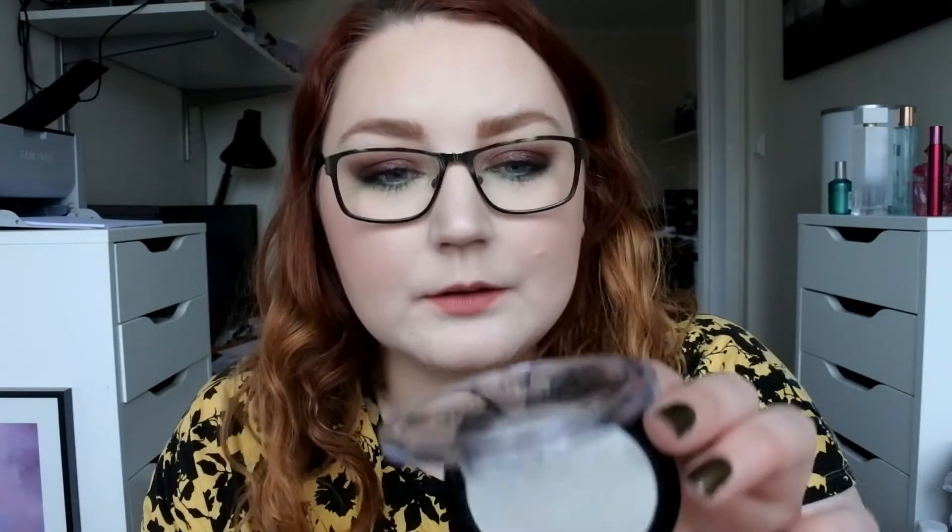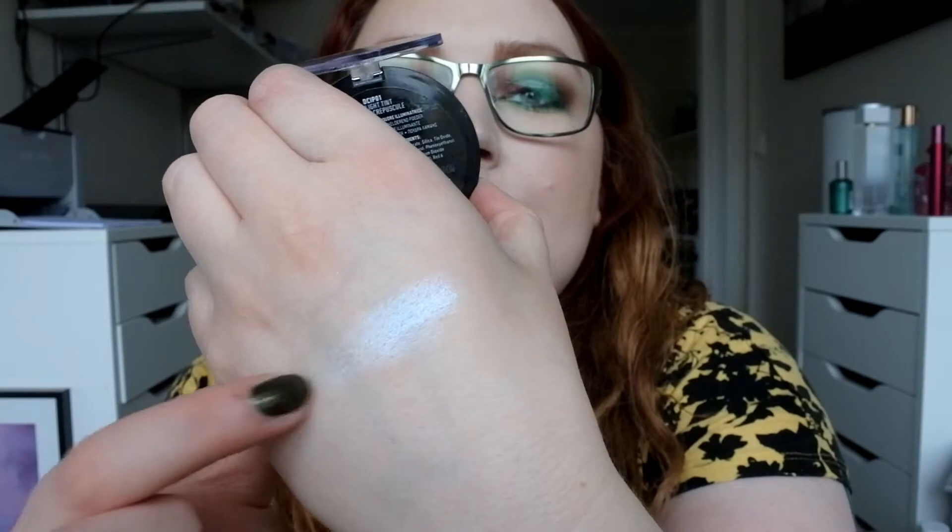I have one NYX highlight — this is the duochromatic one in Twilight Tint. It has a blue tint to it, and it's gorgeous. I need to use this in an eye makeup look soon.